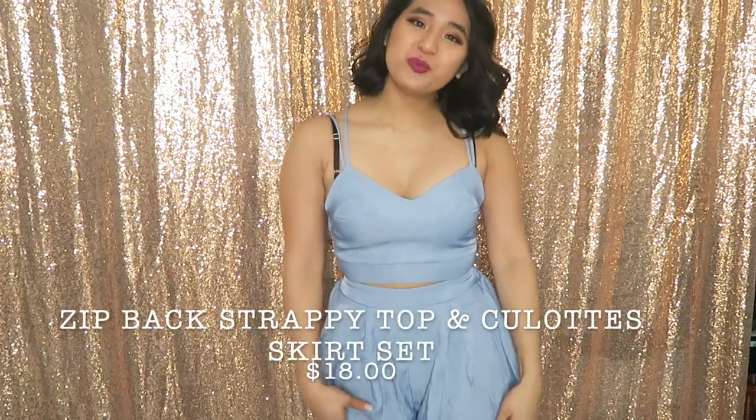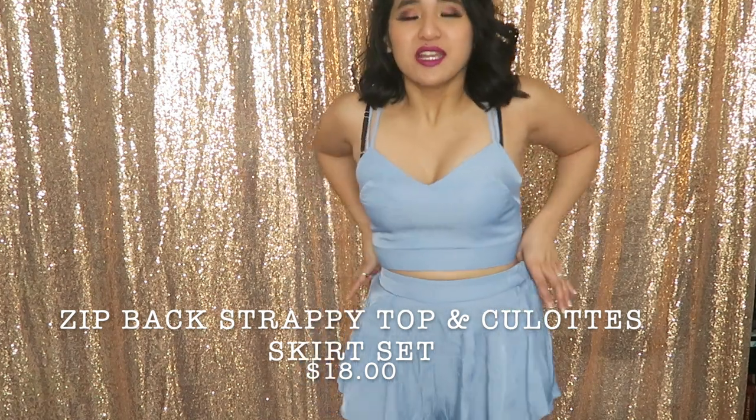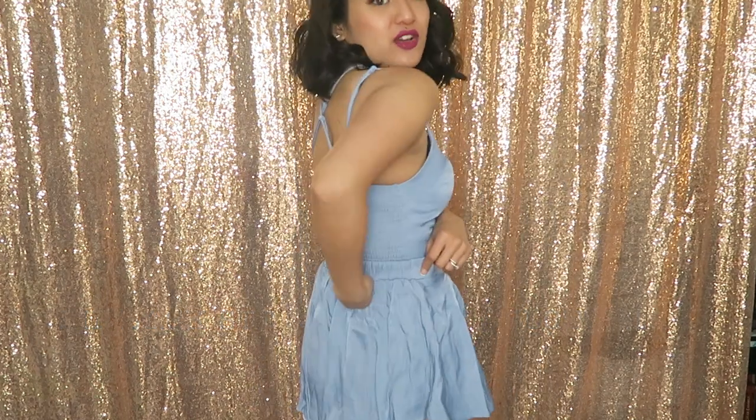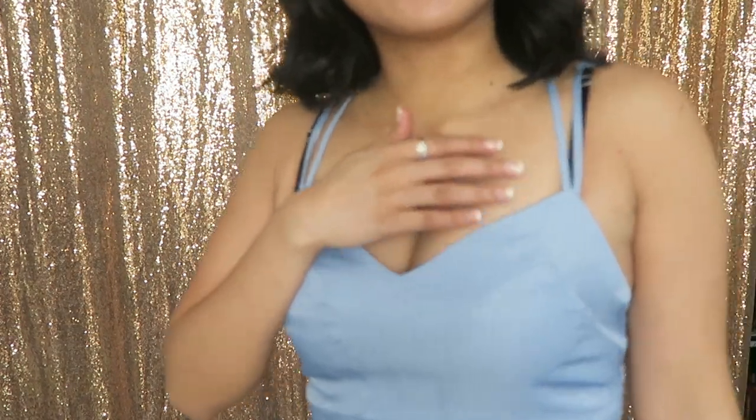Next outfit is a two-piece set with a crop top and shorts. The shorts are elasticized on the back as well as the top. I could definitely match this top up with different pieces. I like the color — it's like this very genie blue kind of color and I really like it.